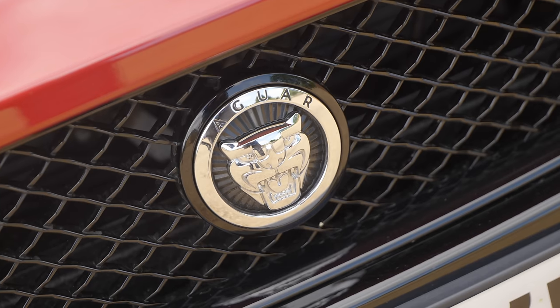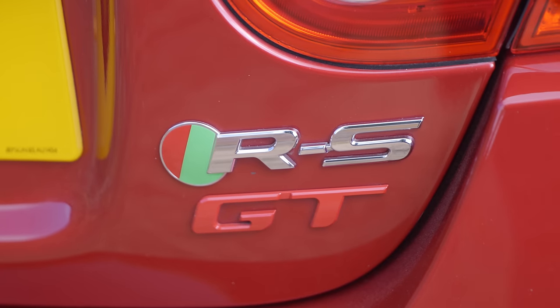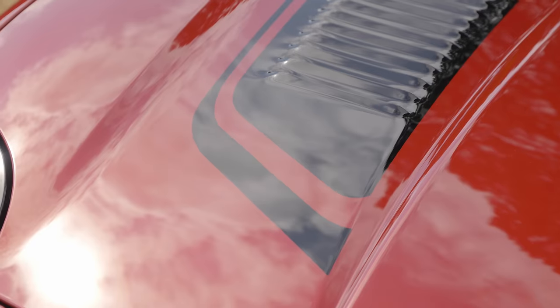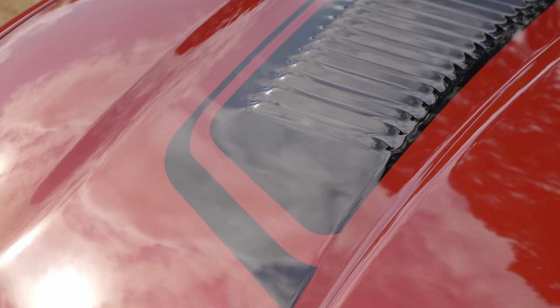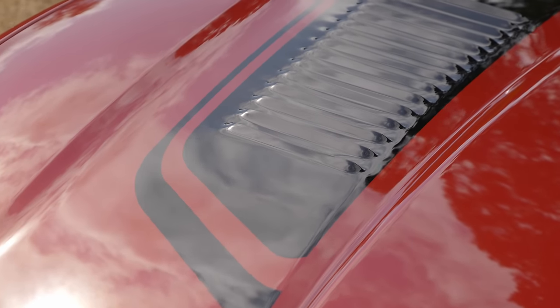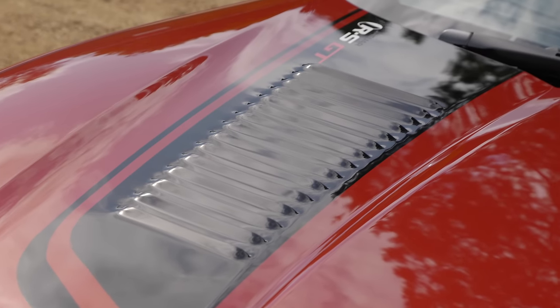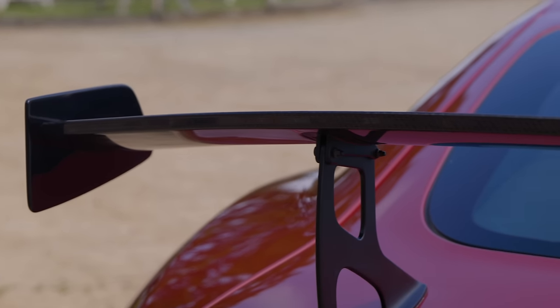Ladies and gentlemen, today proof that my followers are some of the coolest and nicest people you could possibly imagine. This is a Jaguar XKRS GT, easily one of the most special, hardcore and rarest cars Jaguar have ever produced. The XJ220, Project 7 and Project 8 are all far more common than this, which was made in numbers of only between 40 and 50 worldwide. To even see one is an extremely rare thing.